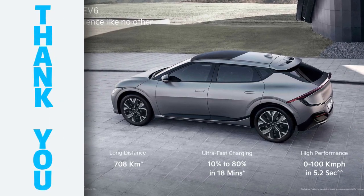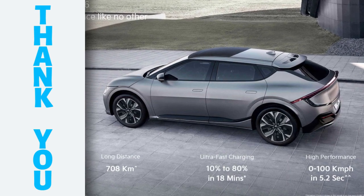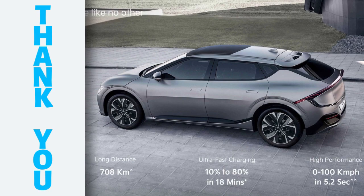I hope this video helped you to know more about the Kia EV6. If you have any questions, please leave a comment below and consider subscribing to the channel.